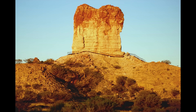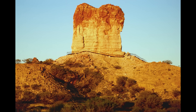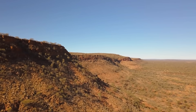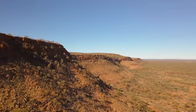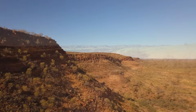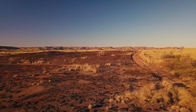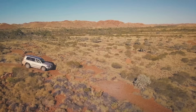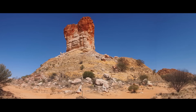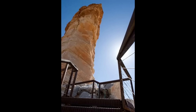Walking tracks and viewing platforms let people appreciate it without causing damage, and camping is allowed in designated spots under the same endless sky that early explorers once gazed at. Visiting the Pillar is a journey through both space and time. The drive south from Alice Springs takes you through changing shades of desert, past dry creek beds, low dunes, and scrubby bushland. The last stretch requires a four-wheel drive — the track crosses deep sand and steep jump-ups that test both vehicle and driver. When you finally arrive and step out, the silence hits you first. The air feels ancient, as though the landscape hasn't changed in millions of years.